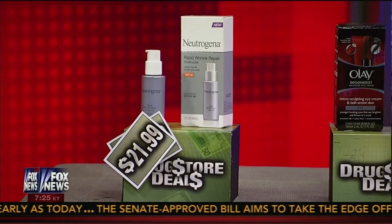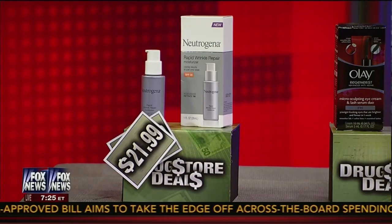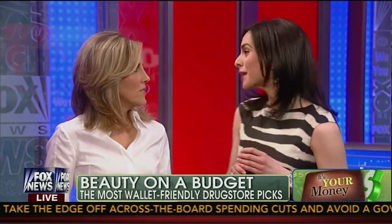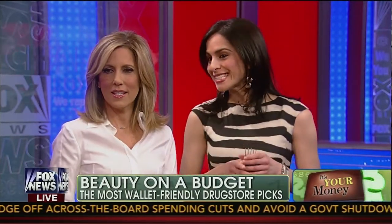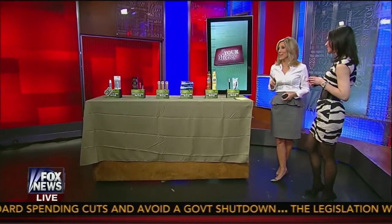That's a great price. What this product does is it has retinol in it. Retinol really helps to reduce the appearance of fine lines and wrinkles, and it helps with discoloration. This also has SPF 30, so it's going to protect you in the daytime. That's a great bargain, and you're going to see results in seven days with this product.